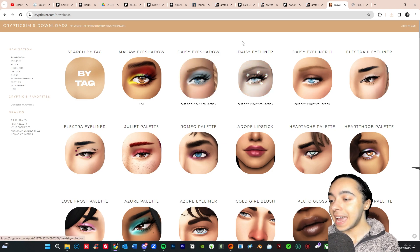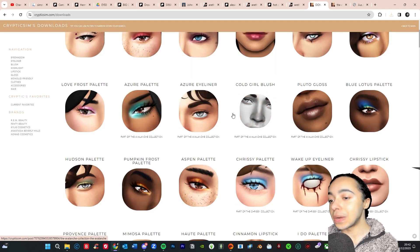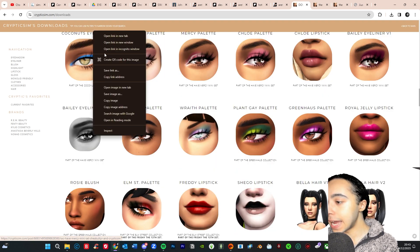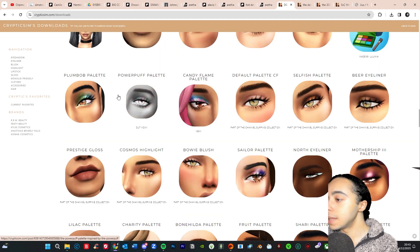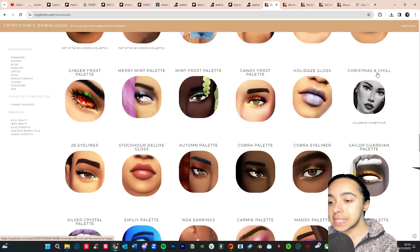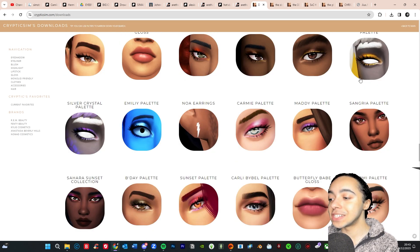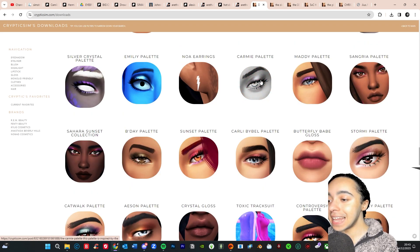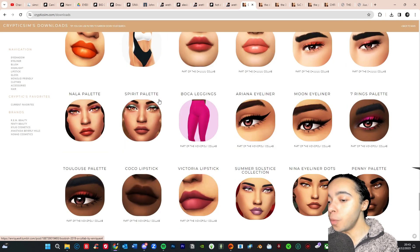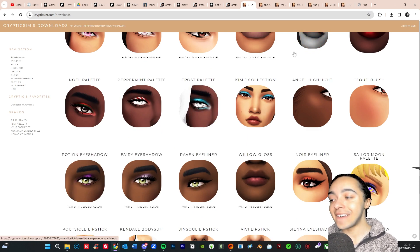Next we're checking out Cryptic Sim, one of my favorite makeup CC creators. I don't think I have the Daisy eyeshadow so I'll get that, and also the 333 palette, the Bailey eyeliner, the Plum Bob palette — I love how they're called palettes, it makes it feel more fun and real. There's also Christmas and Chill, the Carmy palette — I love it — and the Catwalk palette. There's so much makeup here; I like to spread it out and come back for more.